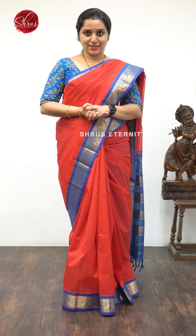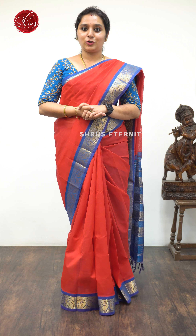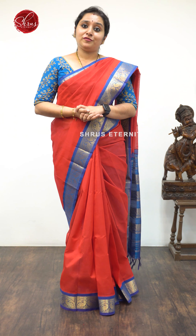People who would like to buy these sarees, there'll be a link posted in the description — please click on the link to look at all these sarees. You can also log on to www.shrooseternity.com. Under silk cotton, you'll find all the silk cotton we have in store. Let's get started.